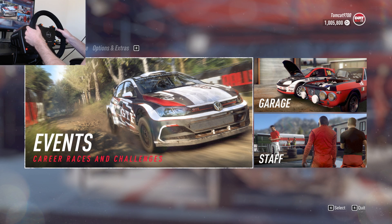Hi guys, my name is Tomcat and welcome back to another episode of Dirt Rally 2.0 with my Thrustmaster wheel.